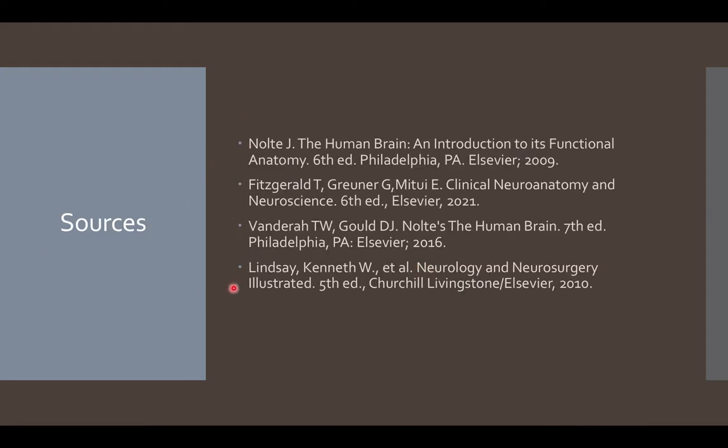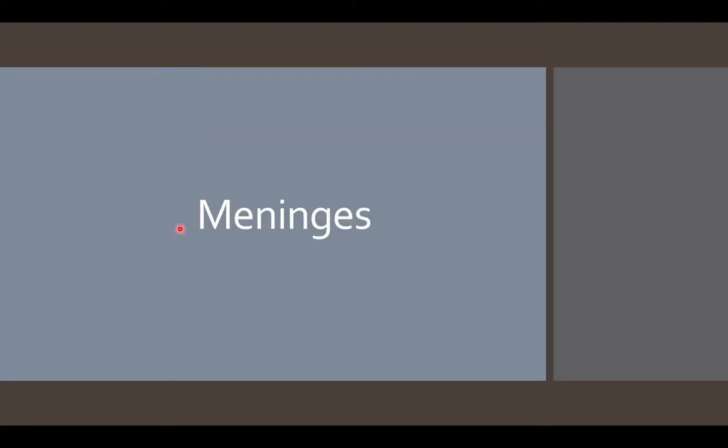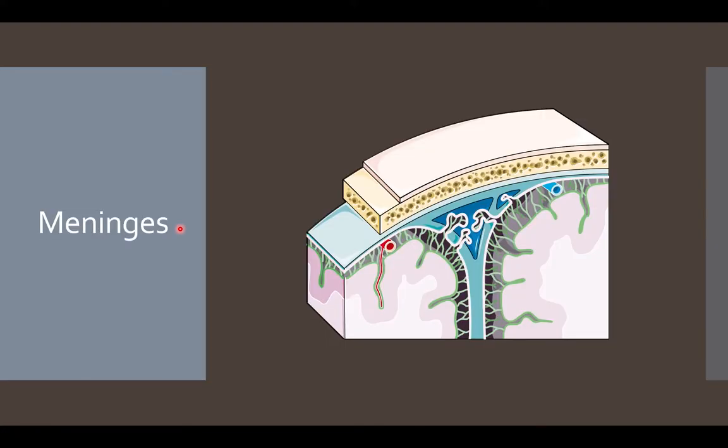These are the various sources used to create this lecture. The meninges comes from the Greek terminology for membrane and is made up of three membranes that surround the brain as well as the spinal cord. The main function of the meninges is to protect and provide structural support for the brain, as well as contain cerebrospinal fluid.